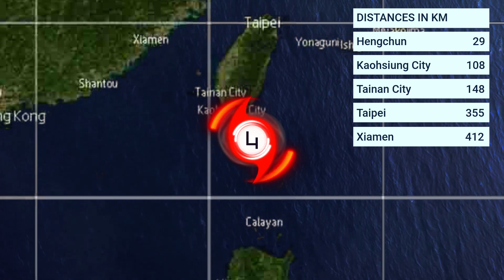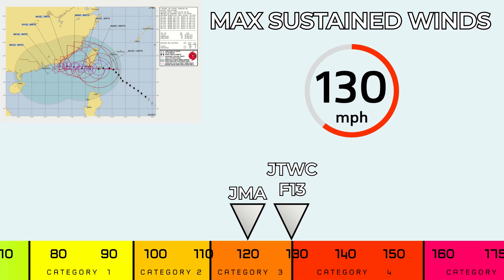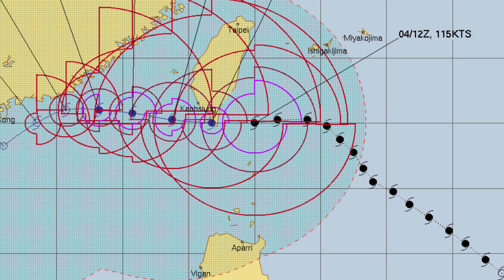The max sustained winds for this storm is 130 miles per hour. The JTWC and Force 13 have it at 130, however the JMA are going for 120 miles an hour. The cone, visible on the top left, shows it just passing through southern Taiwan, then heading on to China, with a possible landfall on the southern tip of Taiwan, then curving south, completely avoiding any landfalls inside of China.